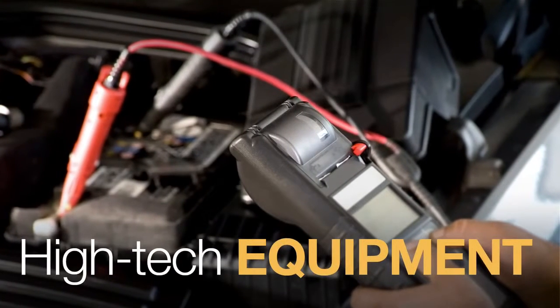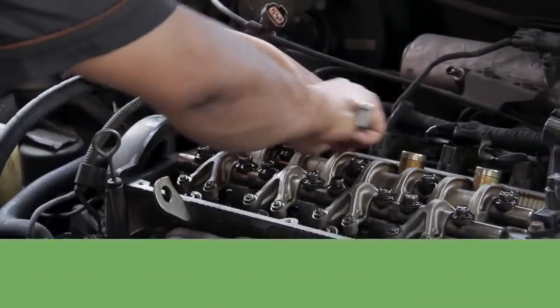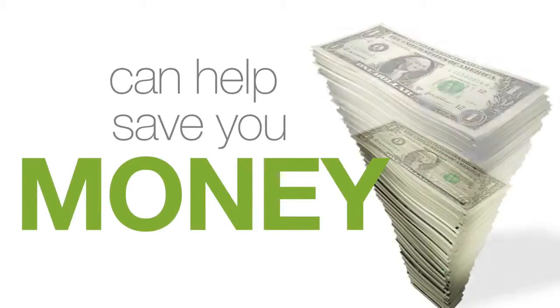Our technicians will use high-tech diagnostic equipment to identify issues before they become costly repairs, and that could mean big savings for you.